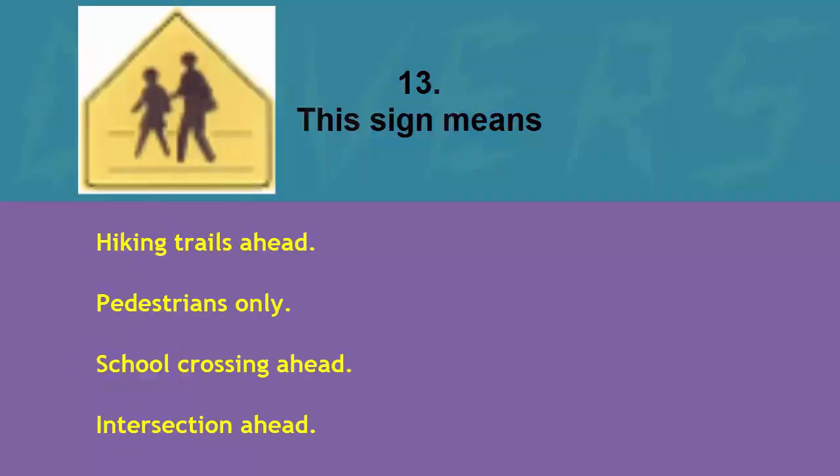This sign means: hiking trails ahead, pedestrians only, school crossing ahead, or intersection ahead. The correct answer is school crossing ahead.